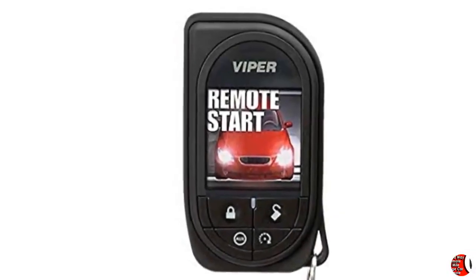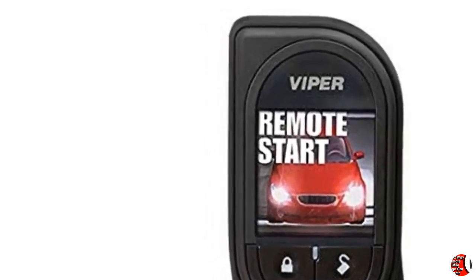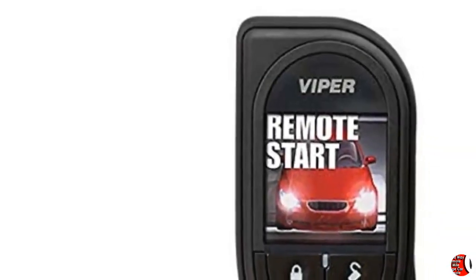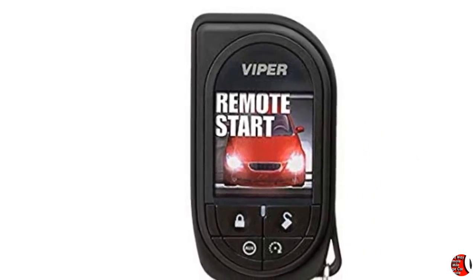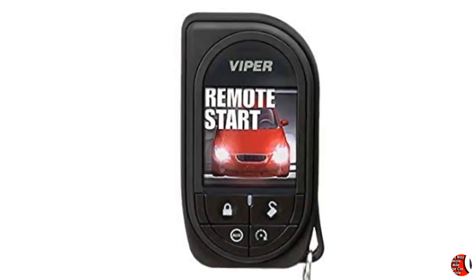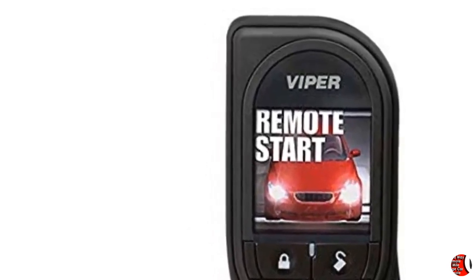Check the system compatibility to see if this replacement remote will work with your Viper System. Product Dimensions: 10 x 1 x 12 inches. Item Weight: 3.2 oz. Shipping Weight: 3.2 oz. Item Model Number: 7945V. Thanks for watching this video and welcome to our next videos, welcome to our channel.